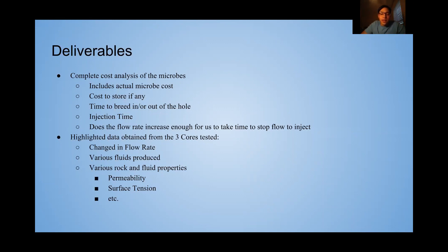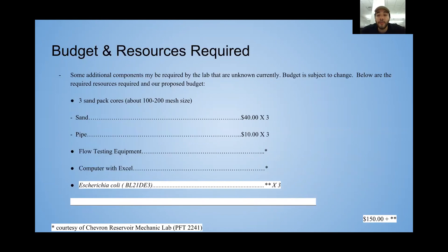The highlighted data we'll be obtaining from the three cores tested in the Chevron Reservoir Mechanics Lab will be the flow rate, the various fluids produced, and the various rock and fluid property changes, which include permeability and surface tension.